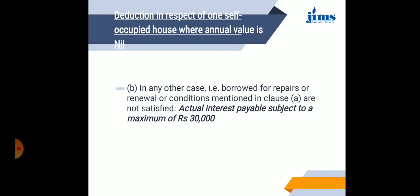Secondly, in any other case — if the interest is on capital borrowed for repairs or renewal, or if the conditions mentioned are not satisfied — then actual interest payable subject to a maximum of 30,000 will be allowed as deduction.